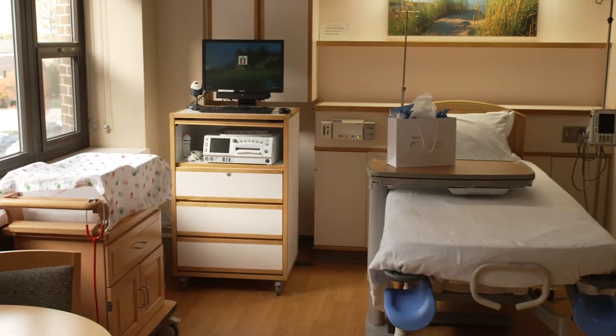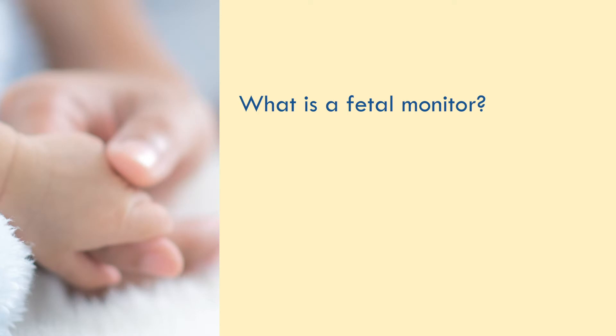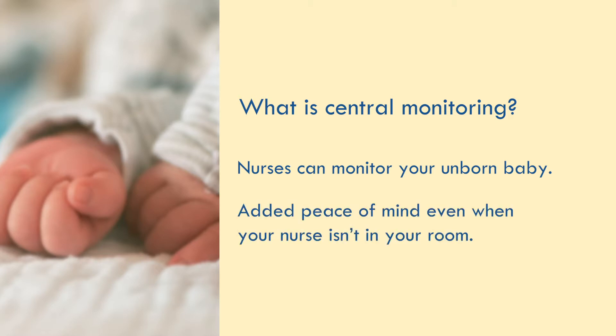We have one of our labor rooms all ready for you. We're going to take you into the room and put you on the fetal monitor. That's two belts that we put on your belly — one is to tell us about your contractions and the other to tell us how the baby's heart rate is. You can see the paper coming out of the machine, but we also have central monitoring that allows us to monitor at computers out at the desk, so we can always see what is happening with you and your contractions and the baby's heart rate even when we're not in the room.